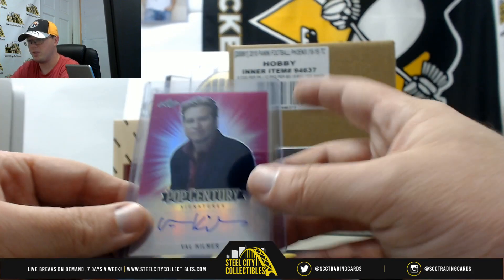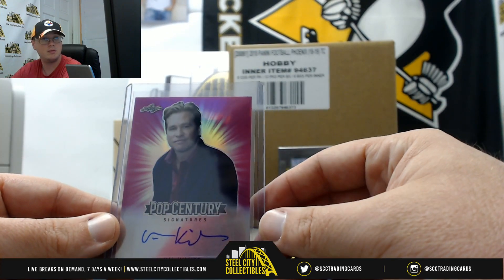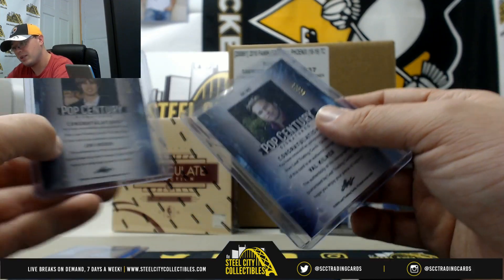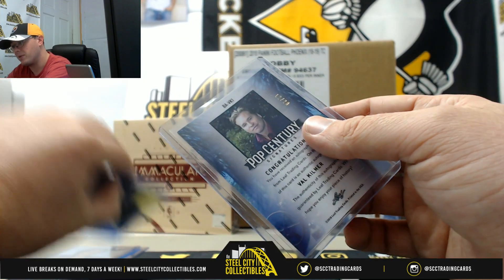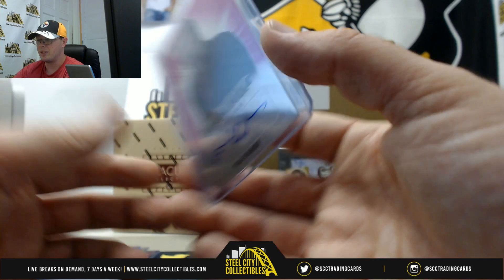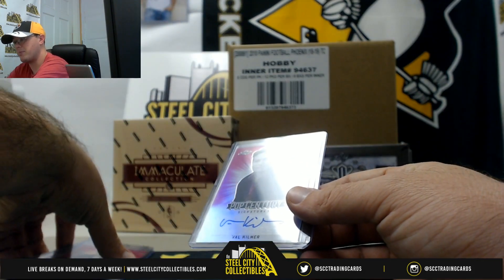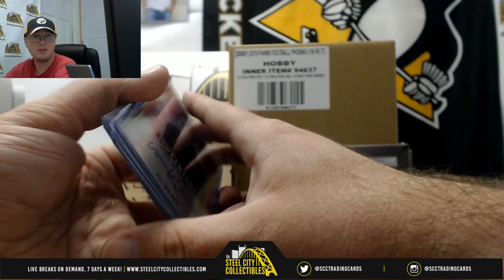And one of the cards pictured on the box: Val Kilmer pink, numbered 12 of 20. So John Heder was 13 of 20 and Val Kilmer 12 of 20. That's a really nice box, with both John Heder and Val Kilmer numbered out of 20.